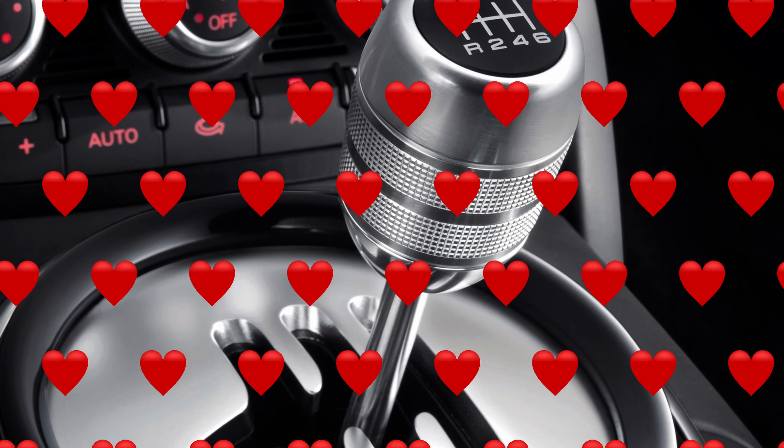The R8 has been with us for quite some time and has been produced in many forms. The first generation came with a V8 and a V10, and both models are frequently tipped as future classics. Especially the manuals receive a lot of love.